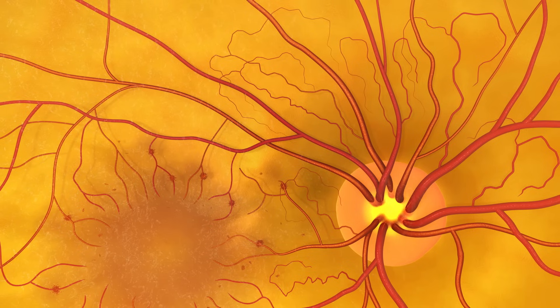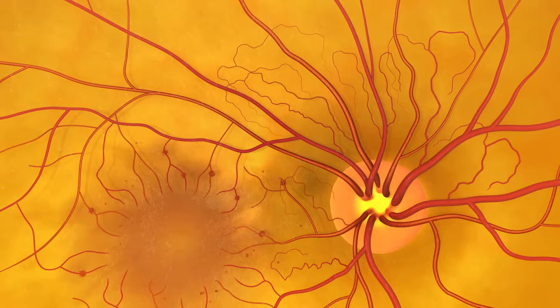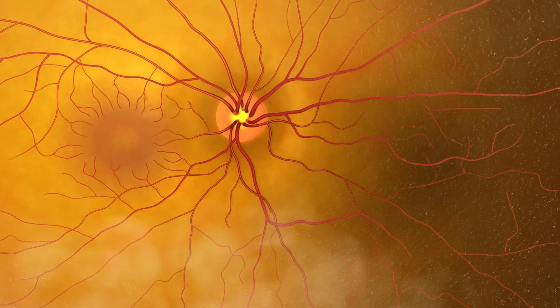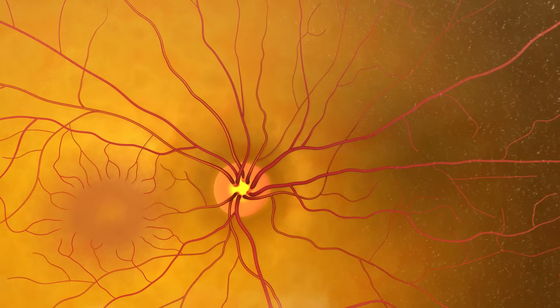If you have diabetes, you are at risk for diabetic retinopathy. While still examining the retina, the doctor can also look for signs of age-related macular degeneration, or AMD.